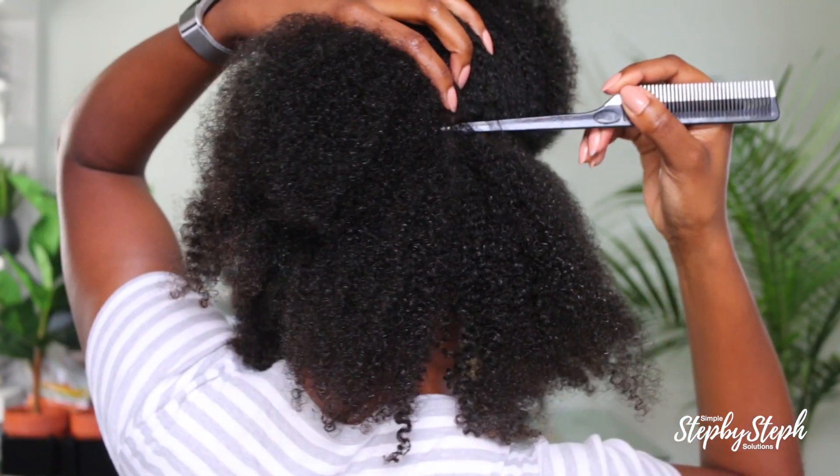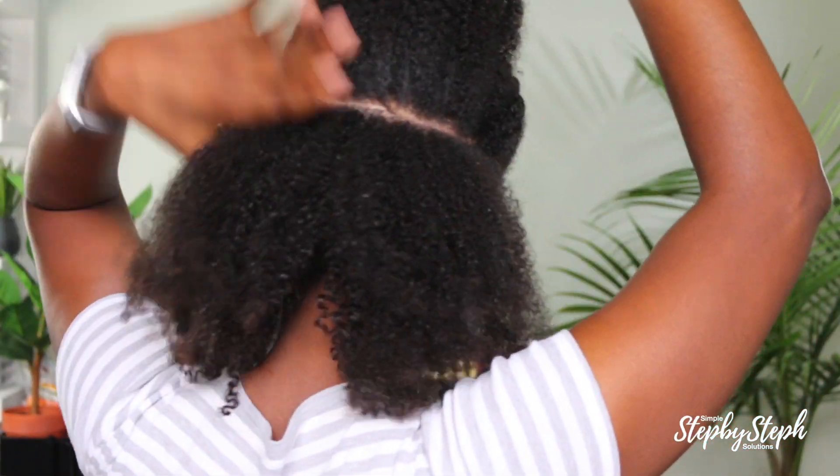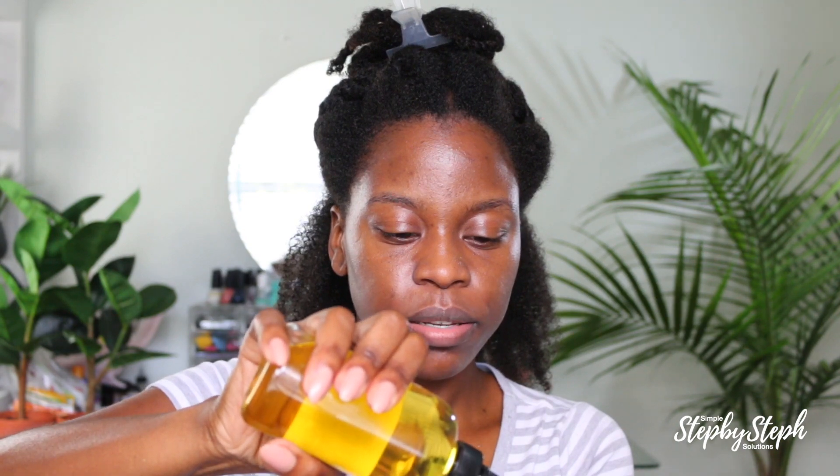My hair is thoroughly detangled, so I'm going to split the back section. I'm going to add some extra water to my hair because water is the base of every good hairstyle — your hair loves water. I haven't used oil on my hair in a very long time, but I'm just going to add a little bit, just a few drops of oil to that whole section of hair.